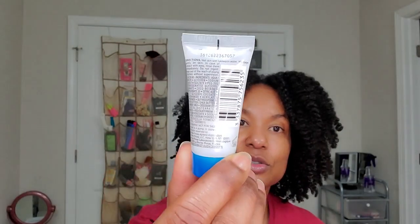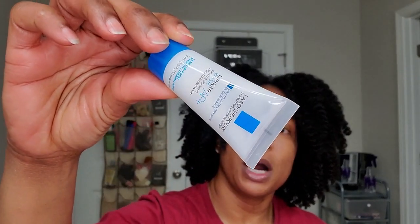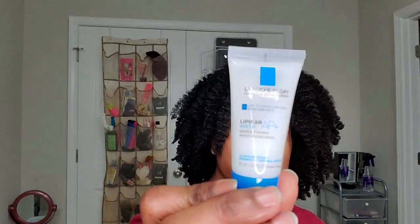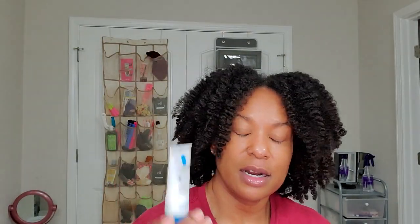Here's a La Roche-Posay gentle foaming moisturizing wash — for dry and extremely dry skin. This is a little trial size. I know this is a very popular brand and a lot of dermatologists recommend it. I always love trying new gentle cleansers.